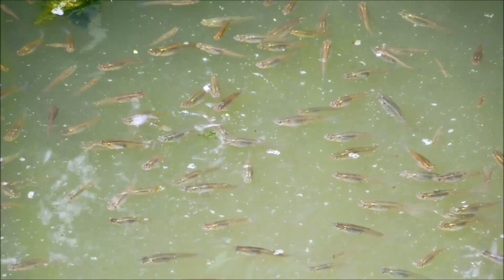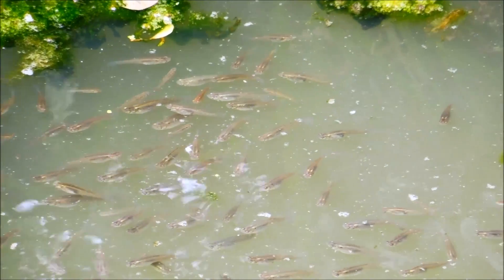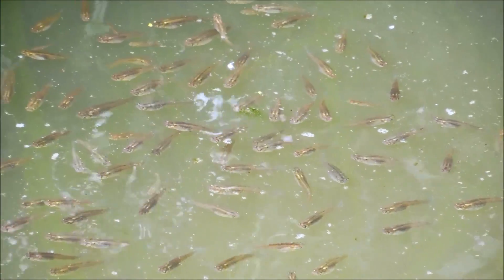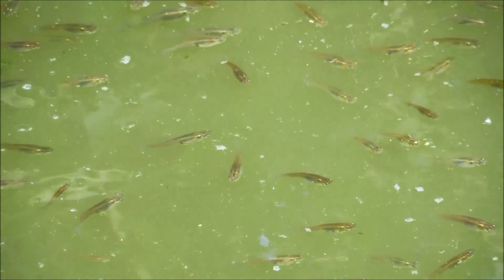We're at Buena Vista Creek in Vista, California, and what we're looking at here is a very dense school of western mosquito fish. These are a species of freshwater fish simply known as mosquito fish to a lot of people, or by the more generic name gambusia, or gambizzi.